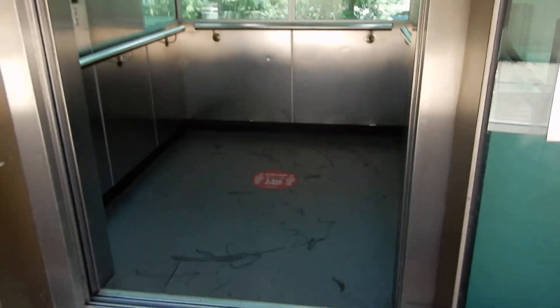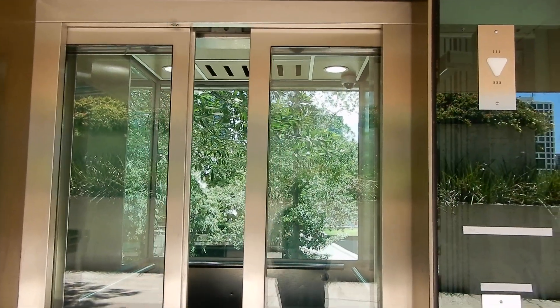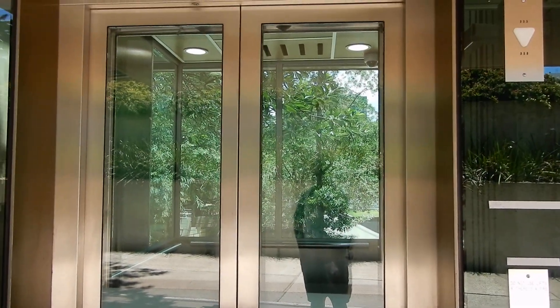Incidentally, that's the Schindler 5400 AP — the piece that I've not been able to film today. There it goes. That's it.